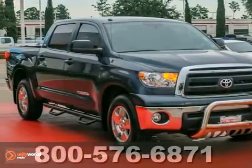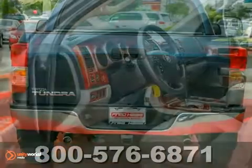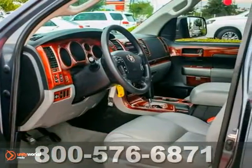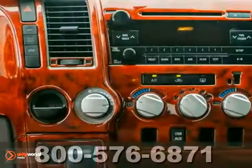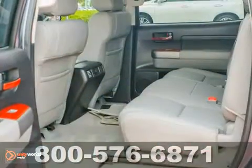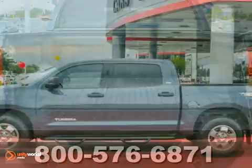Here's a dealer-maintained 2010 Toyota Tundra. This one's got a lot to offer, including anti-lock brakes, multiple airbags, and leather seats. It also features keyless entry, cruise control, and stability and traction control. And with tailgate assist and a trailer hitch receiver, it won't be here long. Come take a look.